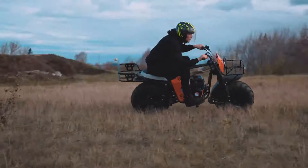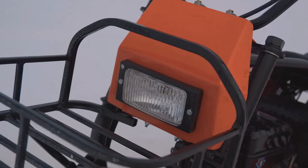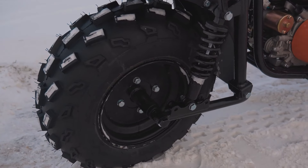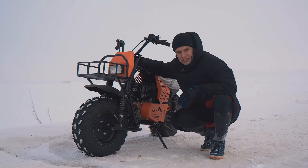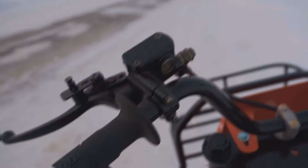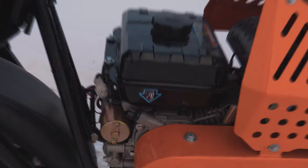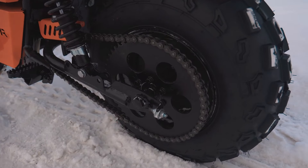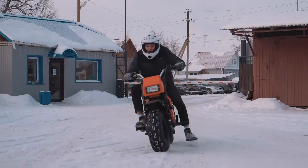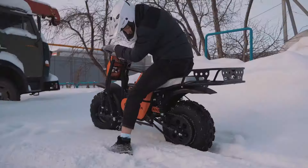Weighing in at a mere 90 kilograms, it's the perfect companion for those who crave agility and maneuverability on rugged terrains. Whether you're a beginner rider or a seasoned off-road veteran, the Dragster Profi 2.0 promises an exhilarating experience without breaking the bank. If ATVs seem out of reach, saddle up and discover the freedom of exploration with the Dragster Profi 2.0.